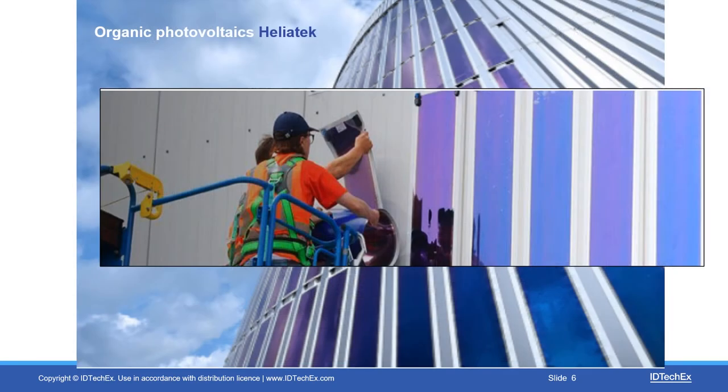Organic photovoltaics is beginning to sell. One of the best in class is a German company, Heliatech, and there they are putting very pretty forms of it in bright blue. Two for the price of one — you go to an old building, make it look nice, and in addition you generate electricity. The organic photovoltaics doesn't generate as much electricity, but there are opportunities there. As they say on their website, it's for where silicon cannot go.